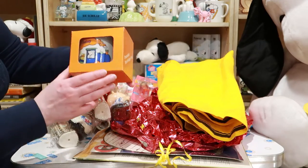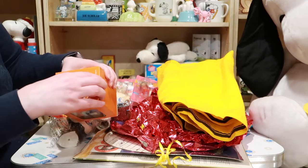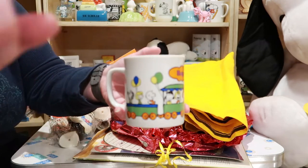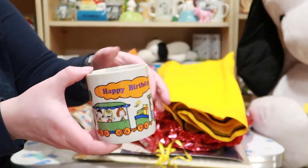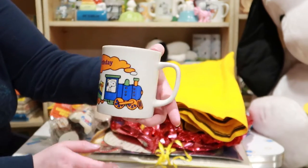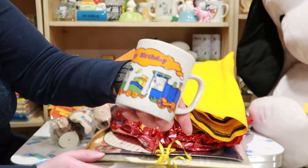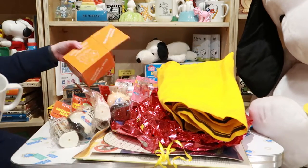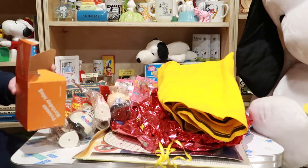Here's the Snoopy birthday mug — pop this out, you usually don't see these in the box. This was made by Determined in the 1970s I believe. There's also a matching plate.